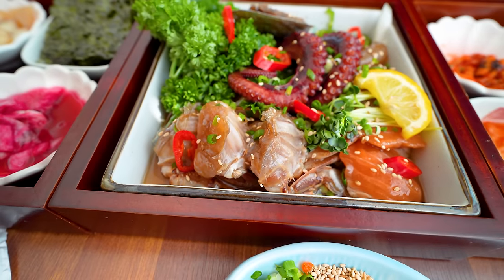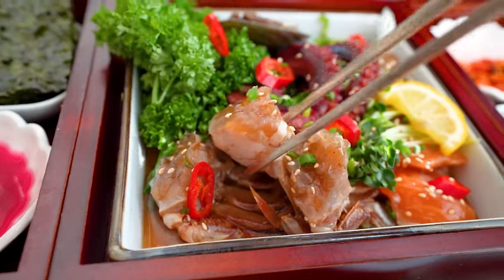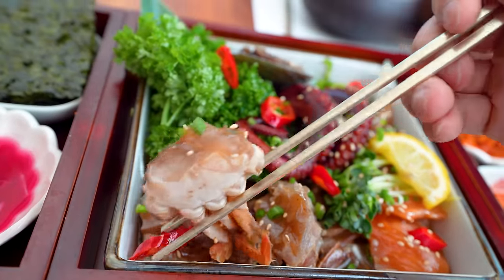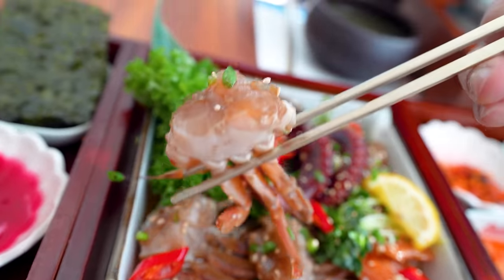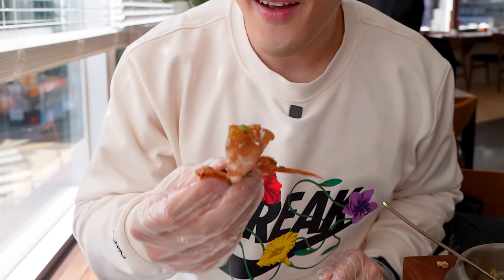When I say I put everything on the line, I wasn't kidding. A lot of you guys asked me if I can show you guys some Korean gejang — Korean soy crab. I am extremely allergic to it. This thing called gejang, soybean crab, is fermented raw crab. It is insanely popular in Korea. People love it.